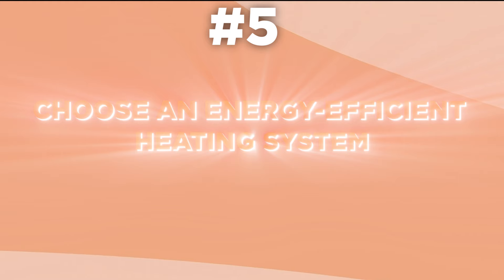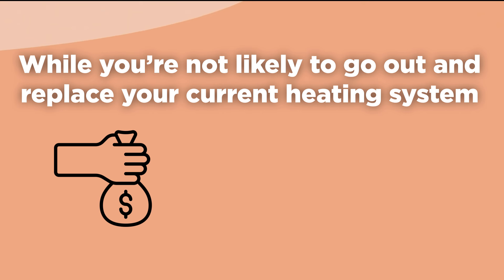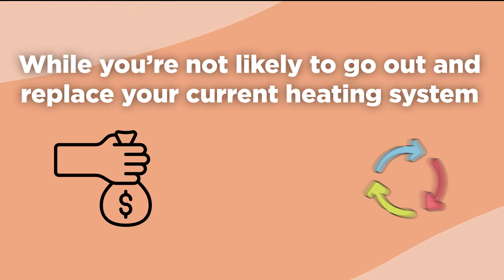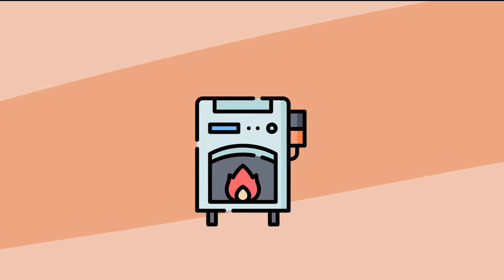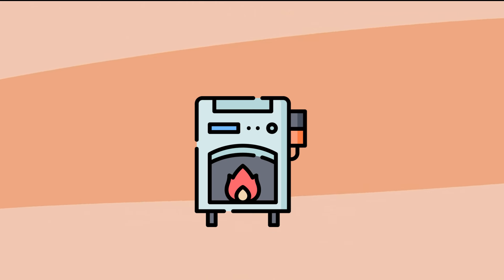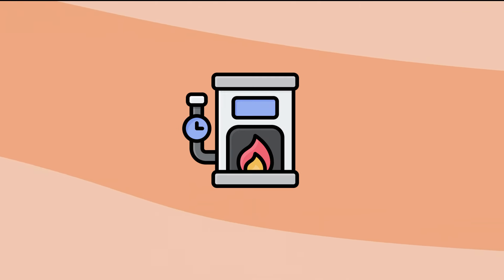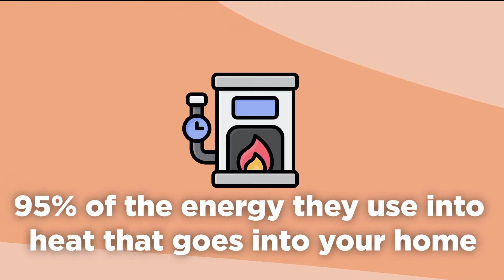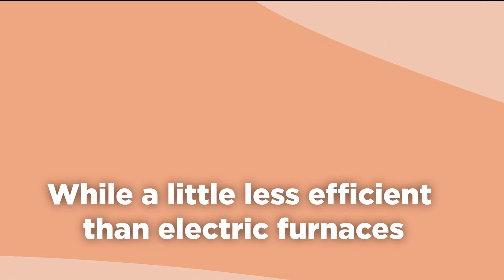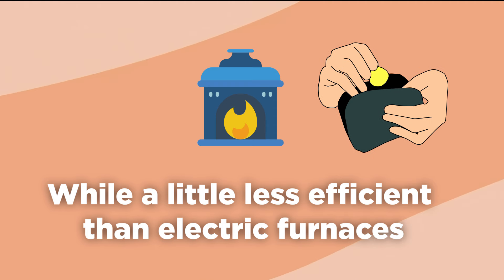5. Choose an energy-efficient heating system. While you're not likely to replace your current heating system just to save extra cash on utilities, when it comes time for a replacement, consider upgrading to an energy-efficient model. A new high-efficient furnace might mean another vent pipe needs to be added for the intake, but that's about it on replacement. High-efficient gas furnaces transform around 95% of the energy they use into heat, and a gas furnace that utilizes natural gas or LP will help lower operation costs.